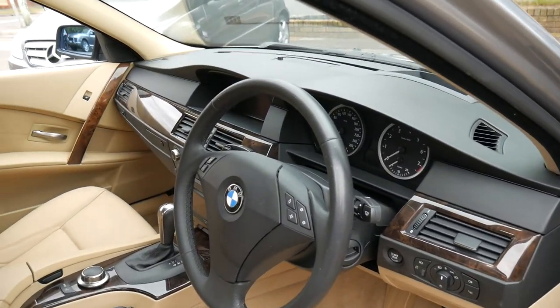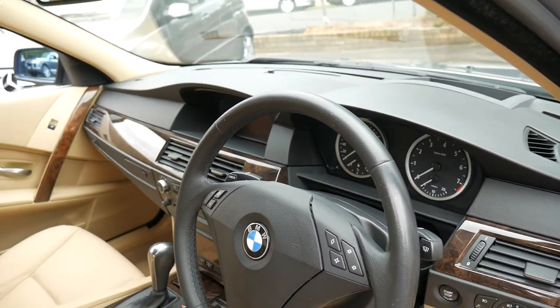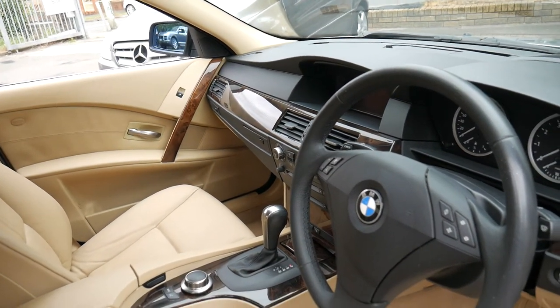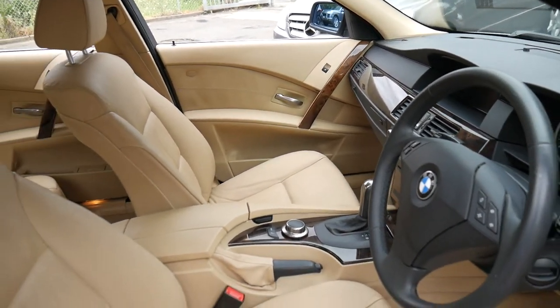It has the two original keys. It does have some good features: push button start, heads up display, memory electric driver's seat. But really what I think makes this special is the colour combination and condition. It also has navigation and Bluetooth.